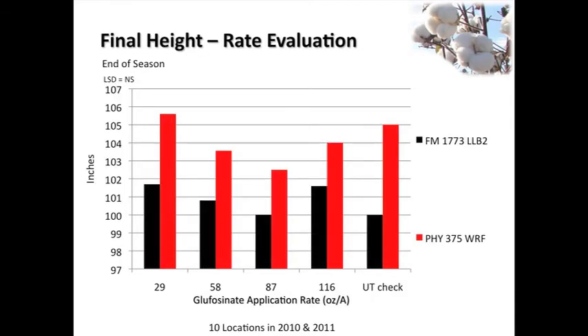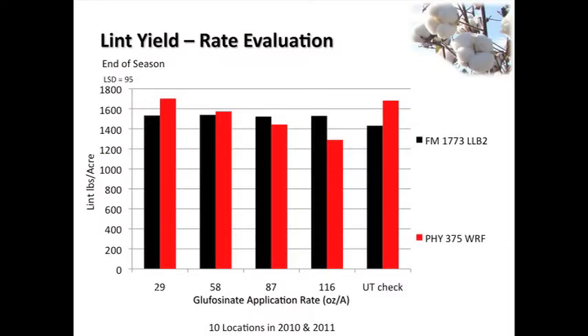After the later season seven-to-nine leaf application, the scale was a little different - we're at 20 to 25 percent injury with the gallon rate - but at 29 ounces, just like on the variety evaluation side, we're less than five percent injury. We did see a little bit of height reduction at some of the higher rates, and some node reductions. In terms of nodes above cracked boll, as you increase your rates to 58, 87, and 116 ounces, we did start seeing some delays in maturity, but again those rates are way off label. At 29 ounces on lint yield, we didn't see any difference on either 1773 or 375 compared to the untreated.